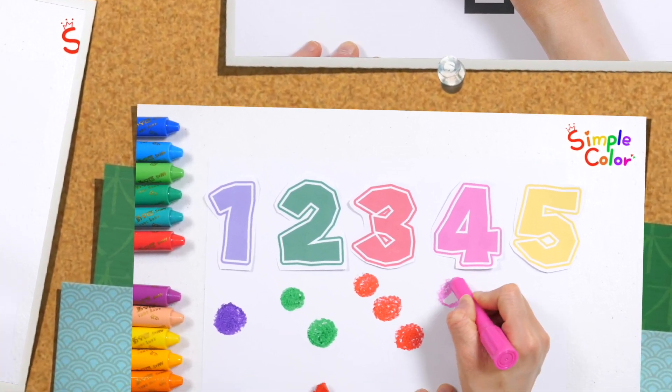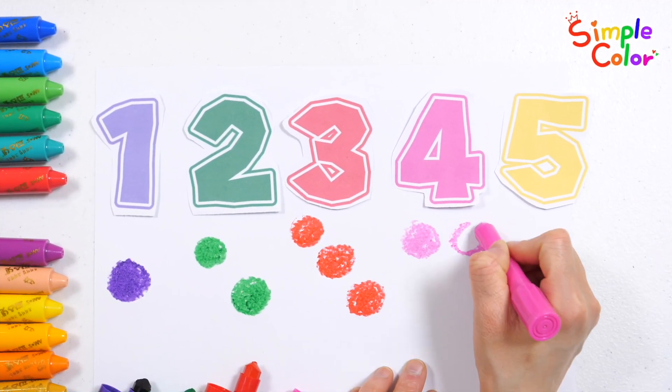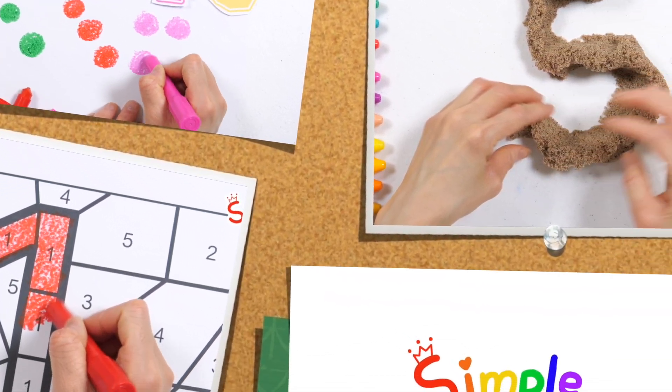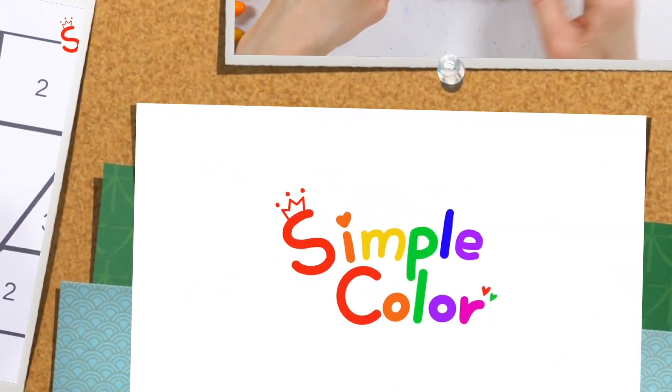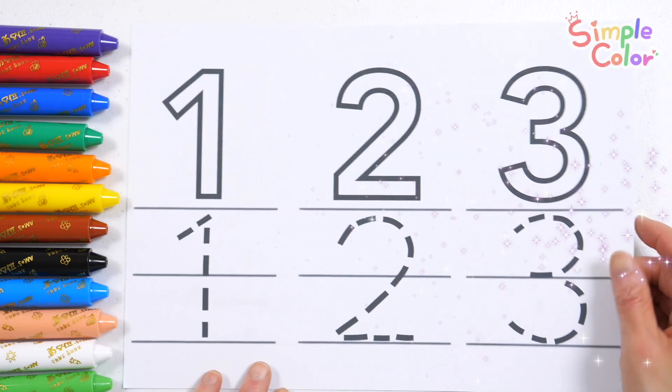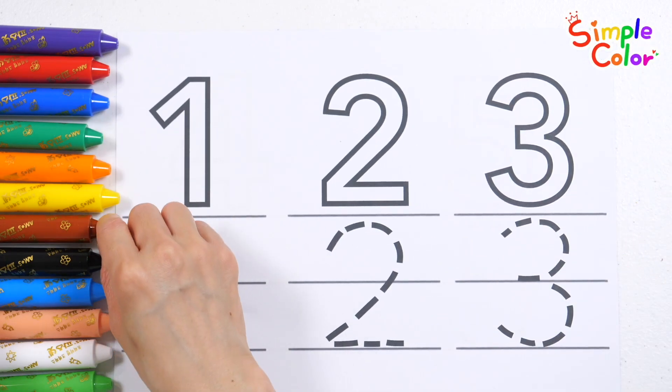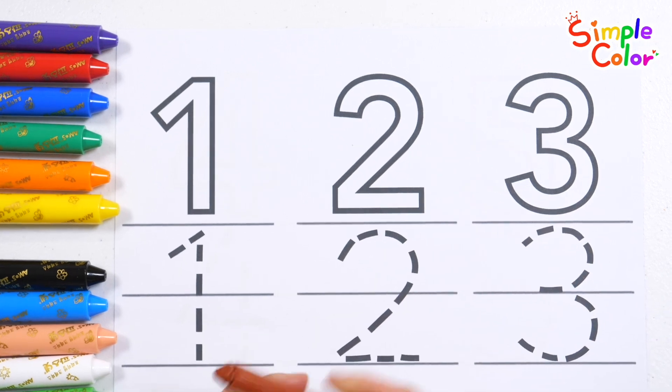Find and color the number 1 hidden in the puzzle, and learn how to count by cutting out the number with scissors and drawing a circle as many as the number. Shall we color the numbers with crayons and trace the dotted lines to write the numbers?